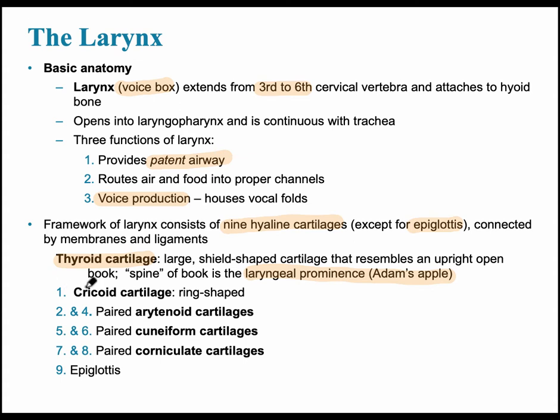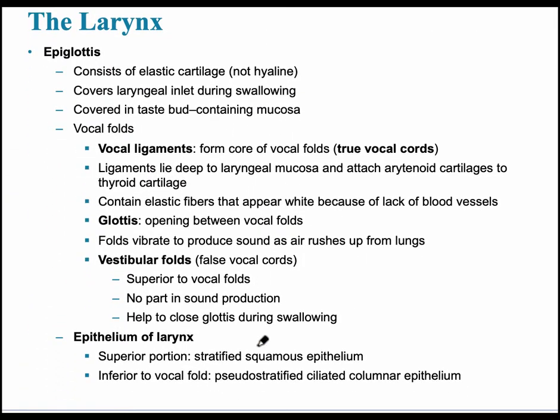Looking at the other cartilages, the cricoid cartilage is unpaired, while the rest — the arytenoid cartilages, cuneiform cartilage, and corniculate cartilages — are paired. The epiglottis is very helpful during swallowing, as it prevents food from entering the trachea — an obviously very important function.